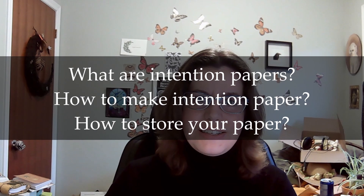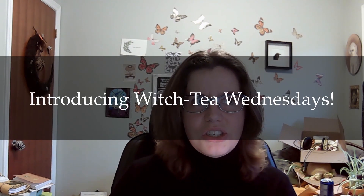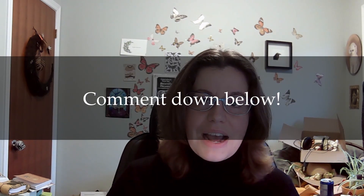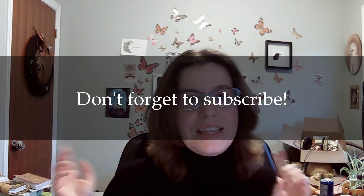Hopefully you liked this video. If you did, click the like button down below. If you have a question, comment, an idea for a future video, or have a recipe for a simmer pot that you want to share, the comment section is down below. And if you want to see more of these videos, hit the subscribe button. And until next time, my beautiful magical souls — stay safe, stay magical, and have the day that you deserve. Toodles for now!